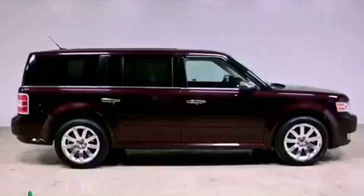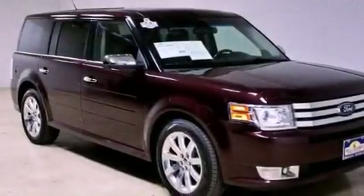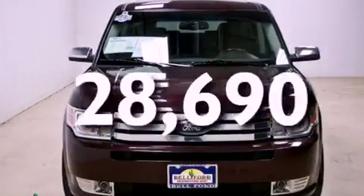12-volt power outlets, privacy glass, a low-tire pressure indicator, air conditioning with vents for rear-seat passengers, and this vehicle has fewer than 29,000 miles on the odometer.